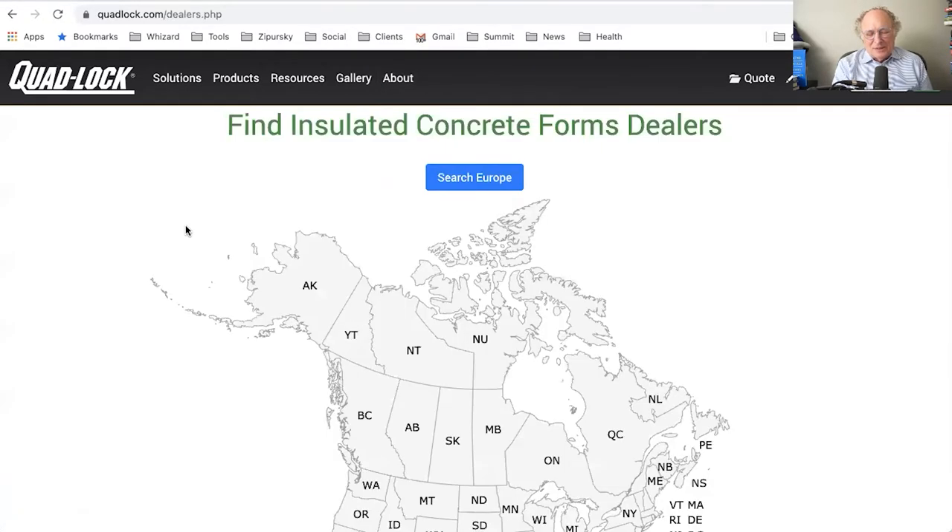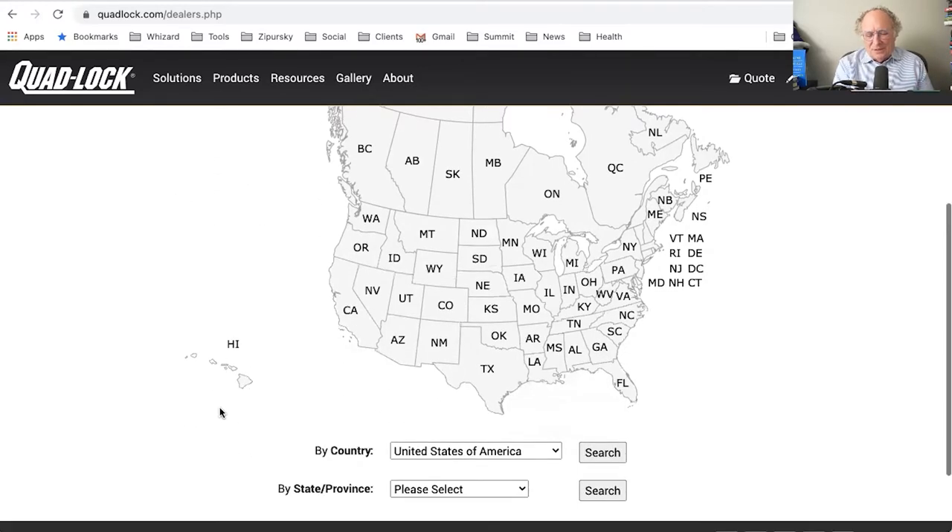When you do find it, the next unusual thing is the page prompts you to 'Search Europe.' I didn't quite understand that, since this company is from Canada. I also didn't understand why it says 'Find Insulated Concrete Form Dealers' rather than 'Find Quad Lock dealers specifically,' because there are probably eight to twelve manufacturers of insulated concrete forms — it's a competitive business.